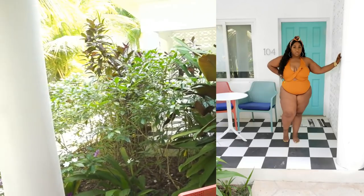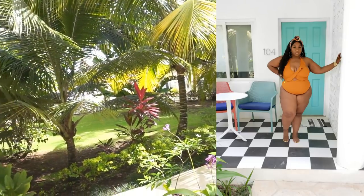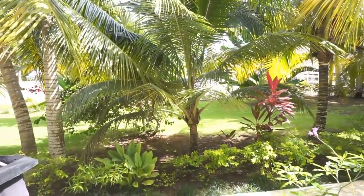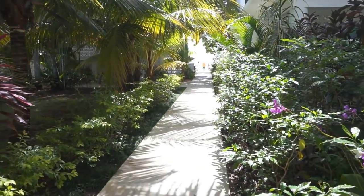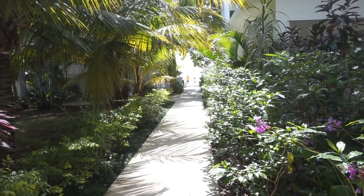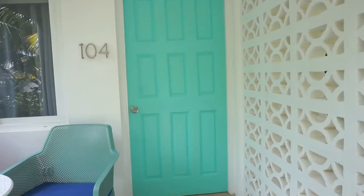The view I have is the garden view, so this is what it looks like — a real tropical type of vibe going on. And then there's this huge walkway leading straight out to the beach, so you are literally just a couple of steps from the beach. Let's go ahead and go in.